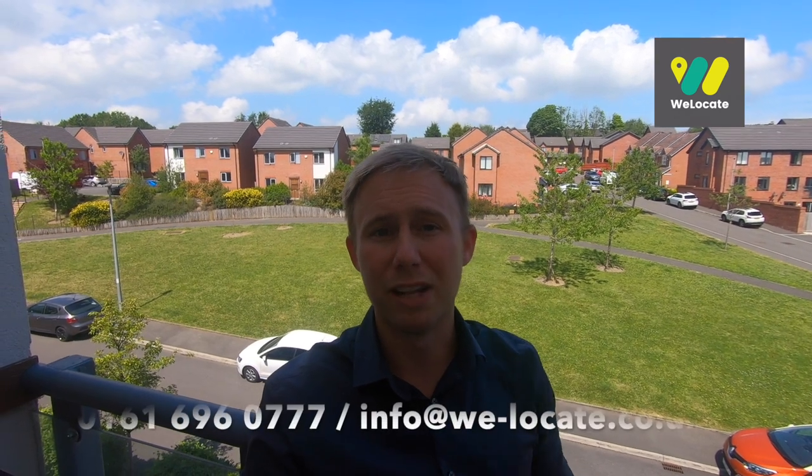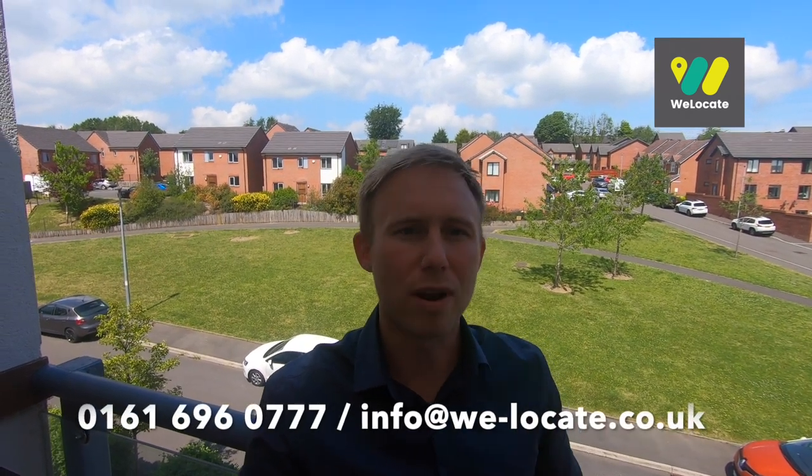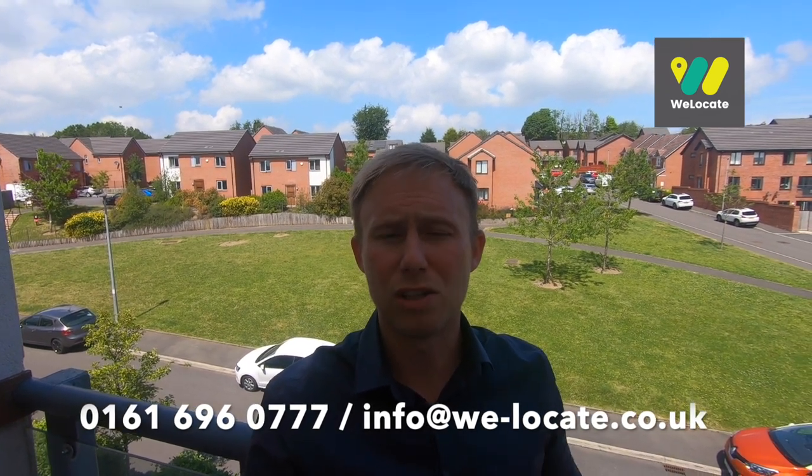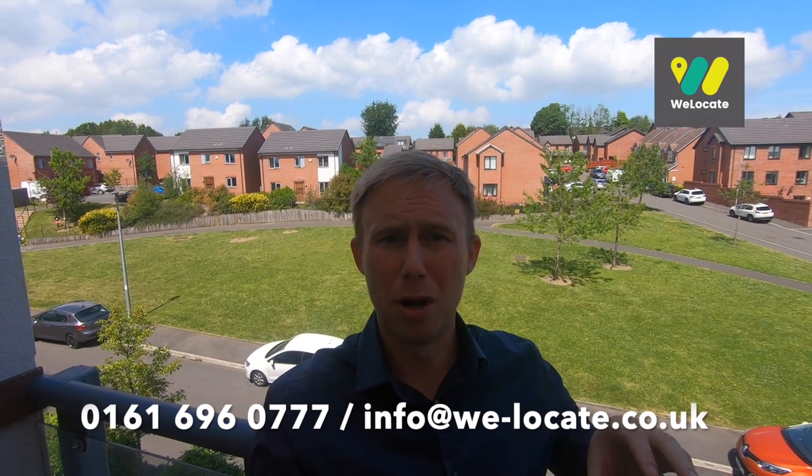Another fantastic two double bed apartment on the popular Christie Lane development in Salford — beautifully presented throughout. If you're a first-time buyer you definitely need to take a look at this one; you can step straight inside and make it your own. If you're a buy-to-let landlord, we do get a lot of interest from investors, especially for this type of apartment on this development.